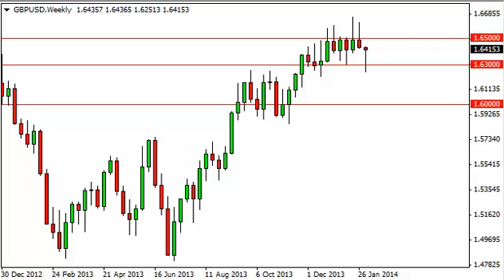Pound dollar long-term forecast for the week of February 10th, FXEmpire.com. The pound dollar pair, as you can see, initially fell during the week, but found enough support below the 1.63 level to turn around and form a hammer.